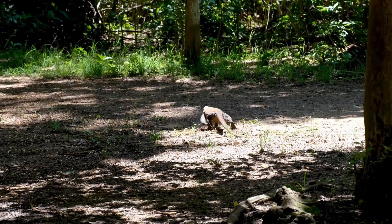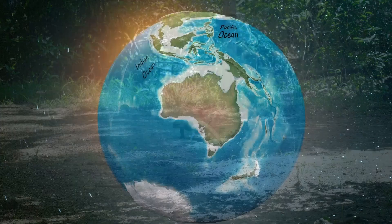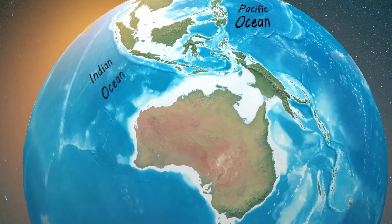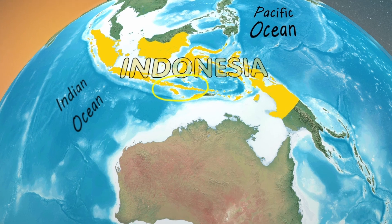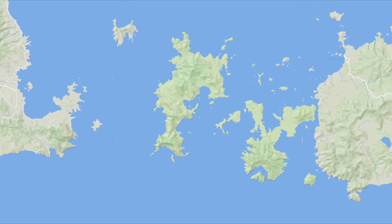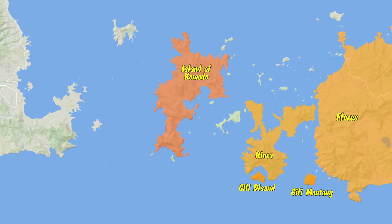Komodo dragons have the smallest range of any large carnivore. Their natural habitat is in Indonesia, a series of islands located off the southern tip of Asia between the Indian Ocean and the Pacific Ocean. Komodo dragons are actually only found on 5 Indonesian islands, including Gili Montang, Gili Dasami, Flores, Rinca, and their largest habitat, the island of Komodo.